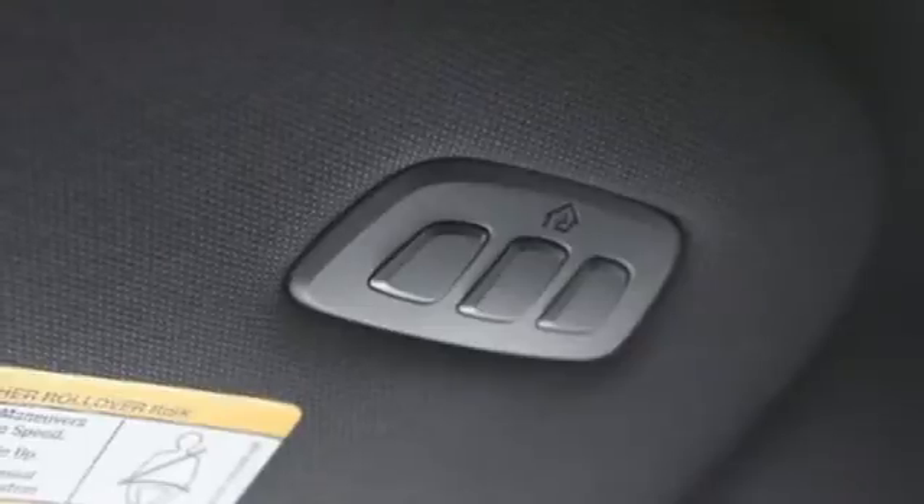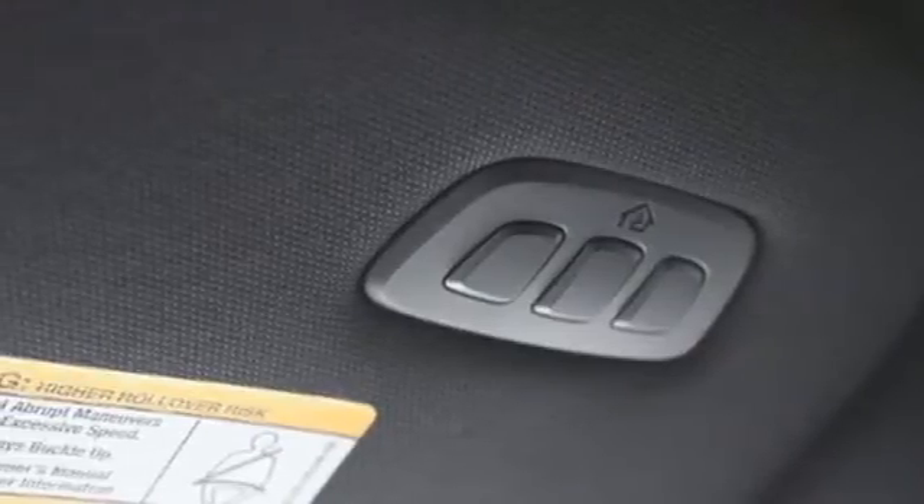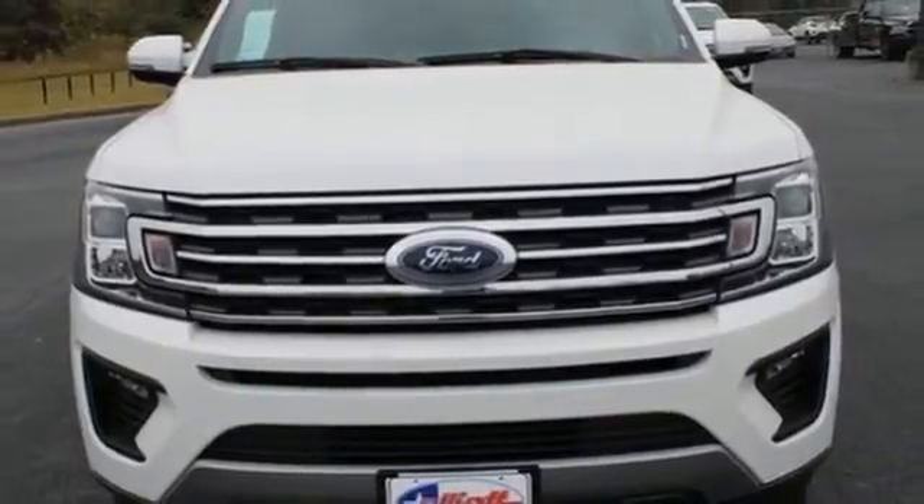Hands-free liftgate, inductive device charging, and twin turbo V6 engine. Ford is America's best-selling vehicle brand.